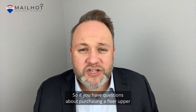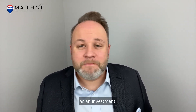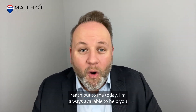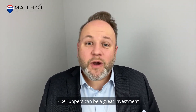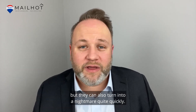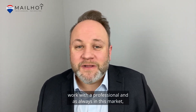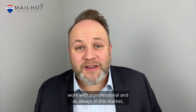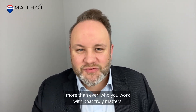If you have questions about purchasing a fixer-upper as an investment, reach out to me today — I'm always available to help you with your real estate needs. Fixer-uppers can be a great investment, but they can also turn into a nightmare quite quickly. So do your due diligence, work with a professional, and as always in this market — more than ever — who you work with truly matters.